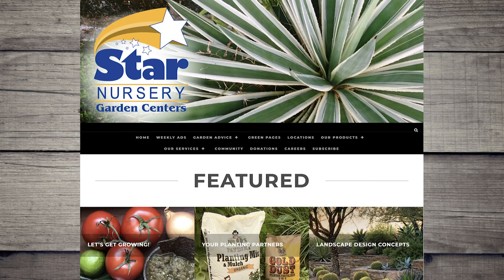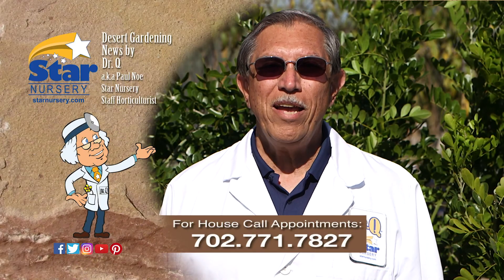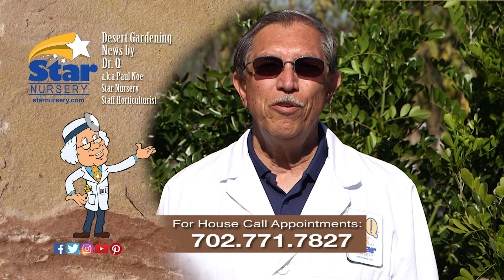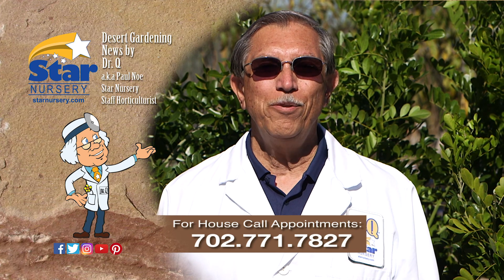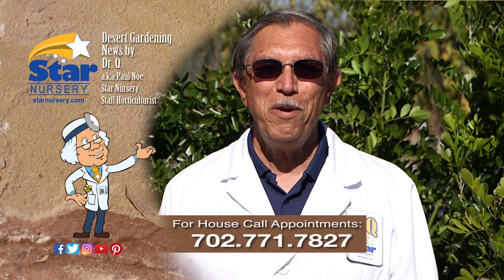In addition to plant selection and proper planting procedures, the grouping of trees and shrubs according to their needs for water, fertilizer, and maintenance will go a long way to ensure good plant health. For more information on this topic, visit us at StarNursery.com or on our free app. Call 702-771-7827 to make an appointment. I'm Dr. Q and I'll see you next week.